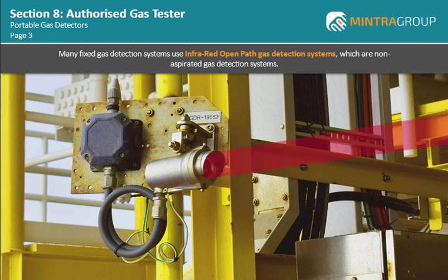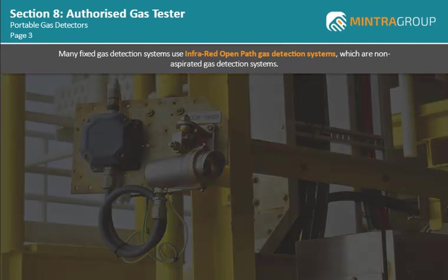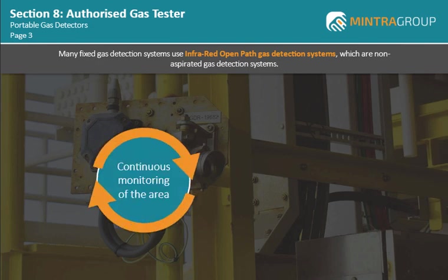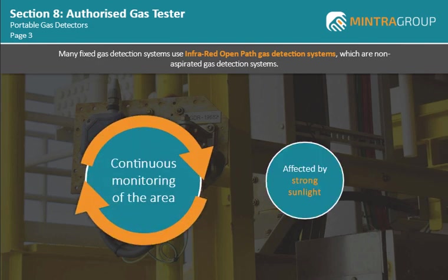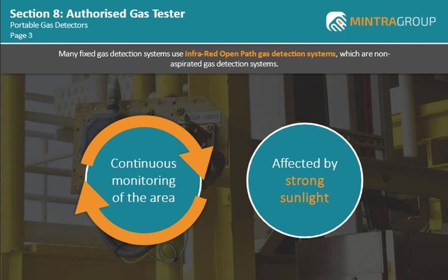The gas detectors send out a beam of infrared light, detecting gas anywhere along the path of the beam. Usually, there are separate transmitter and receiver units at either end of a straight beam path. The strengths of this type of gas detection include continuous monitoring of the area. However, the detector can be affected by strong sunlight, which can confuse the analysis and cause spurious alarms.